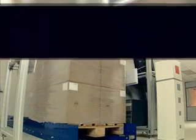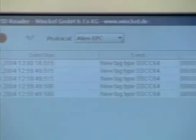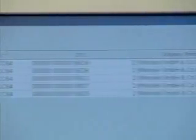With RFID, data are transferred without physical contact. In addition, RFID helps positively identify shipping units. In an instant, valuable information is recorded and utilized on an international scale. This example demonstrates how it functions in practice.